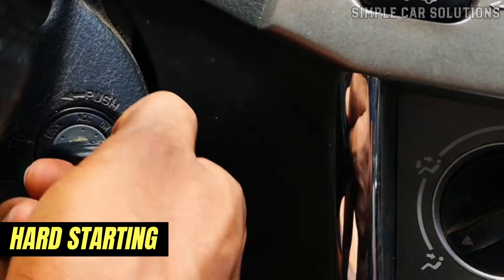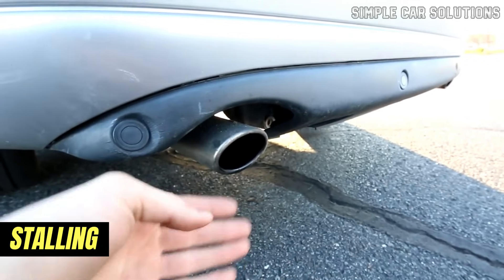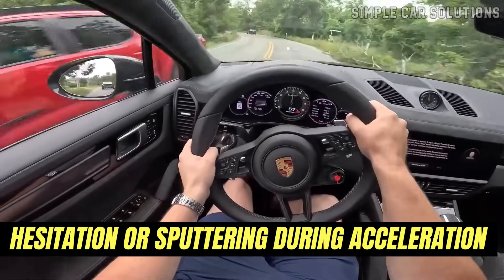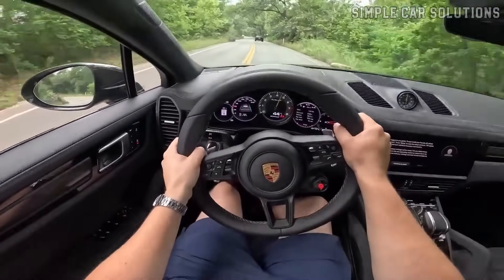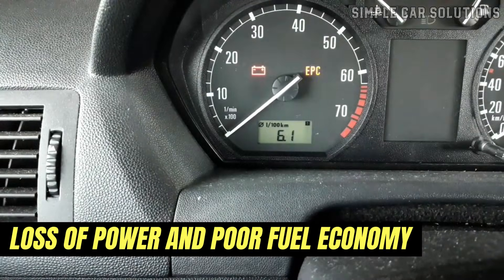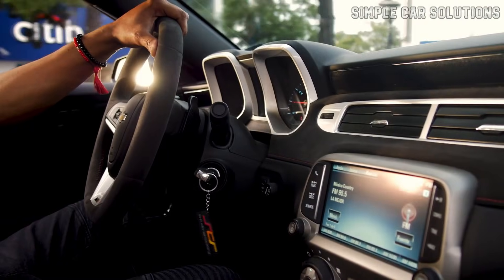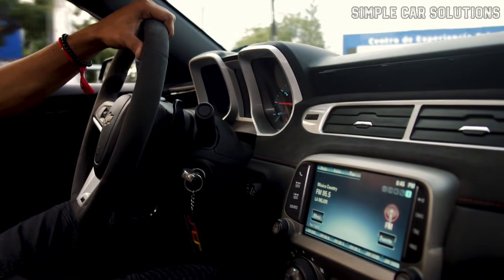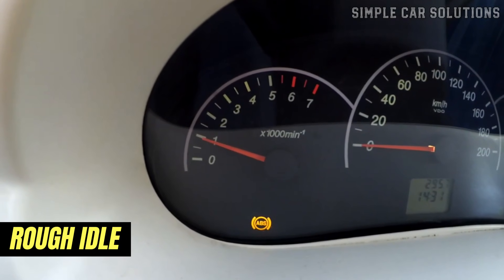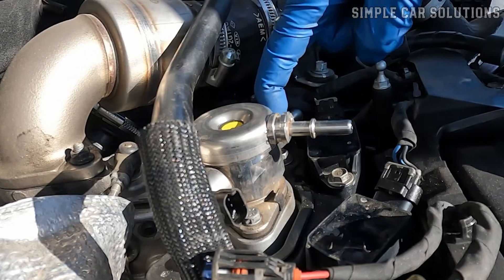Other symptoms include hard starting, when the engine may struggle to turn over; stalling, when the vehicle might randomly stall especially under load; and hesitation or sputtering during acceleration, which often happens between 2,000 and 4,000 RPM when the engine isn't receiving enough fuel pressure. You may also experience loss of power and poor fuel economy, since the pump isn't delivering the required pressure and acceleration will feel weaker. Finally, a rough idle — where the engine feels shaky or inconsistent when idling — is also a common sign. All these issues stem from the pump's inability to maintain proper fuel pressure.